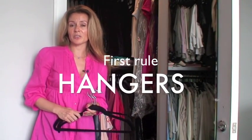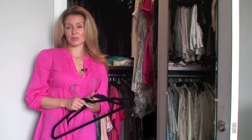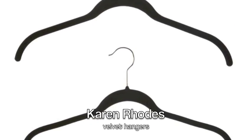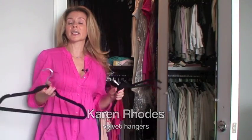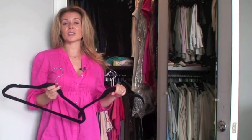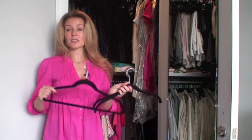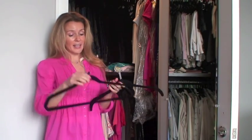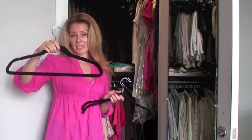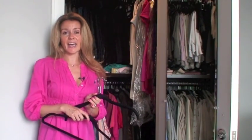The first rule, which is the most important in my opinion, is using the right hangers. Hangers can really save an enormous amount of space. I found these very popular velvet hangers by Karen Rhodes that you can get on Amazon, at Container Store, Bed Bath & Beyond, and any other store that sells hangers. In my closet I like to keep everything uniform — a nice black color works for me.